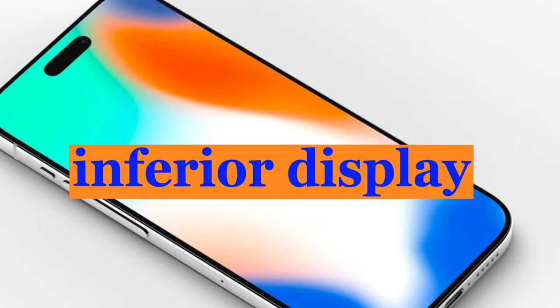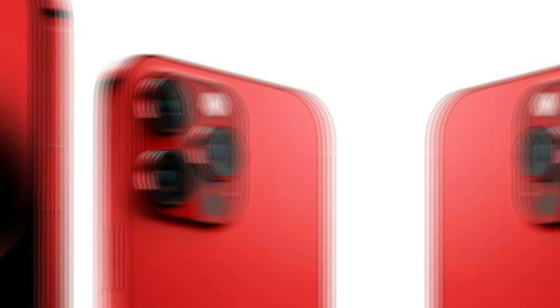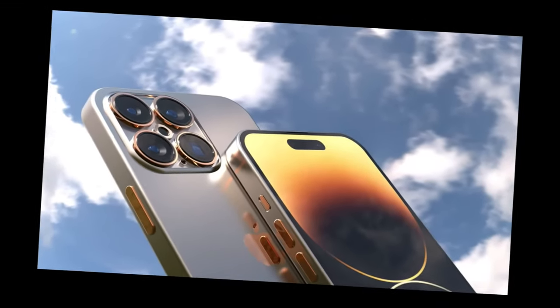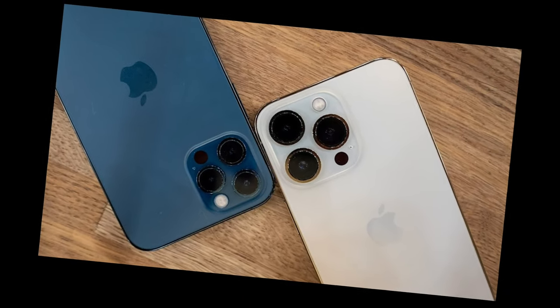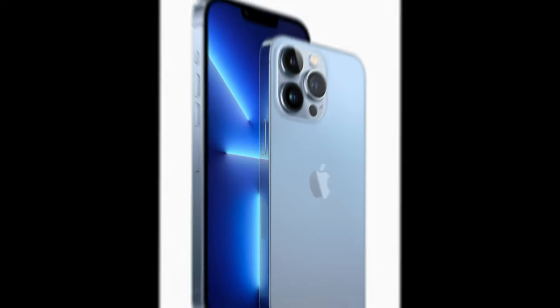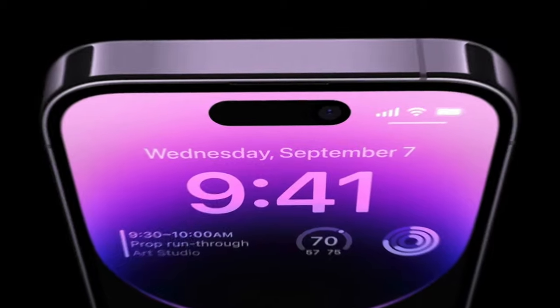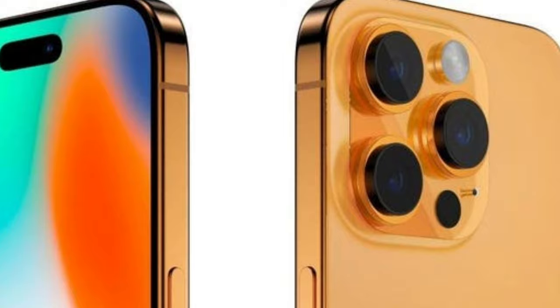Inferior display. While the iPhone 15 gets the updated Dynamic Island cutout and higher brightness output, all other aspects of the display are just like before. It's still a 6.1-inch Super Retina XDR OLED display with the same resolution and it still refreshes at 60Hz. Apple made the switch to 90Hz on some competitors, but the vanilla 15's panel is miles behind the 120Hz LTPO OLED on the 15 Pro, which also retains the exclusive always-on display feature. Apple also shrunk the bezels on the 15 Pro, making it that much sleeker than the vanilla 15.